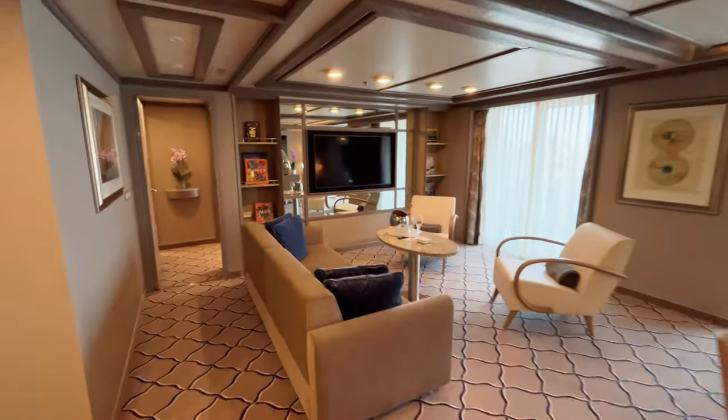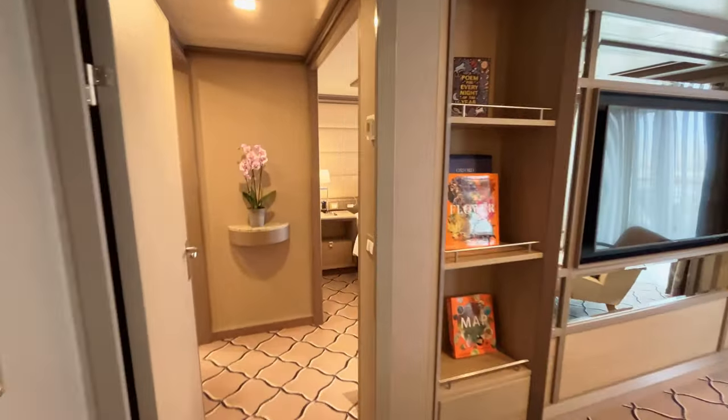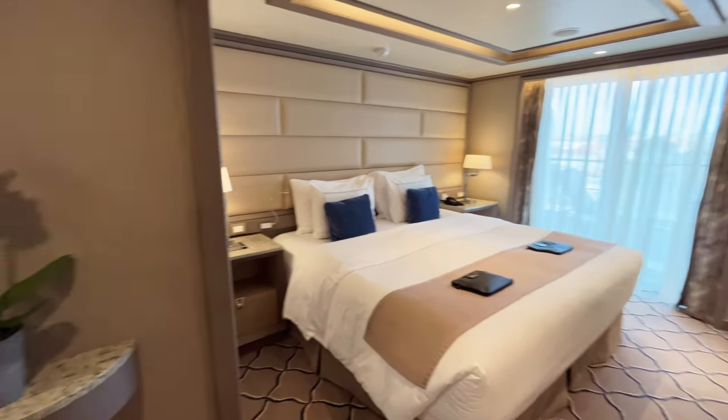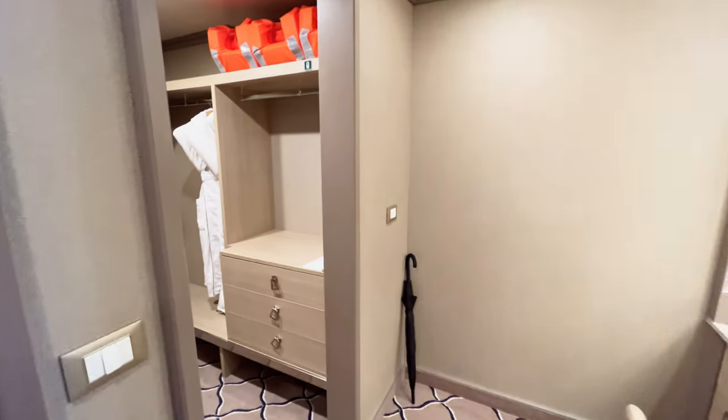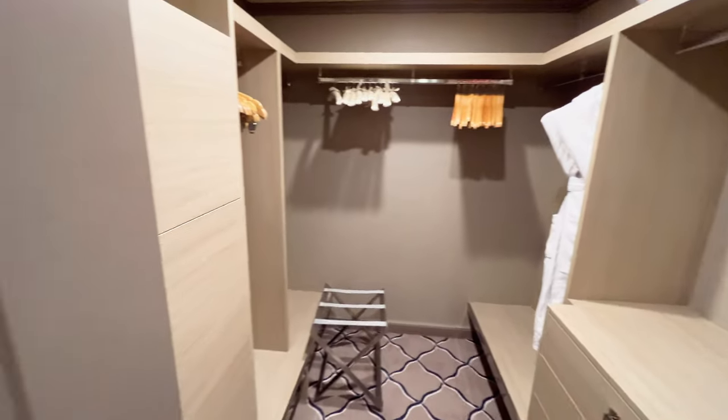This is an owner's suite of approximately 90 square meters that, as you can see, has a spectacular living room, a king-size bed, and an incredible bathroom with a whirlpool bathtub. Additionally, there is a guest bathroom at the entrance not shown in the video. It can be connected to a veranda suite to have two bedrooms.